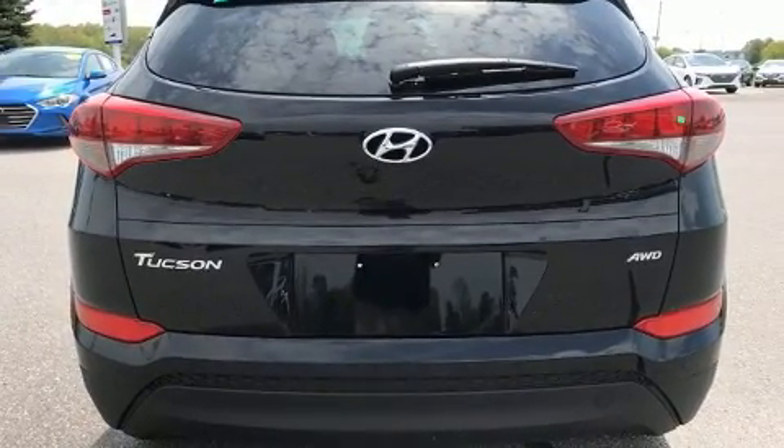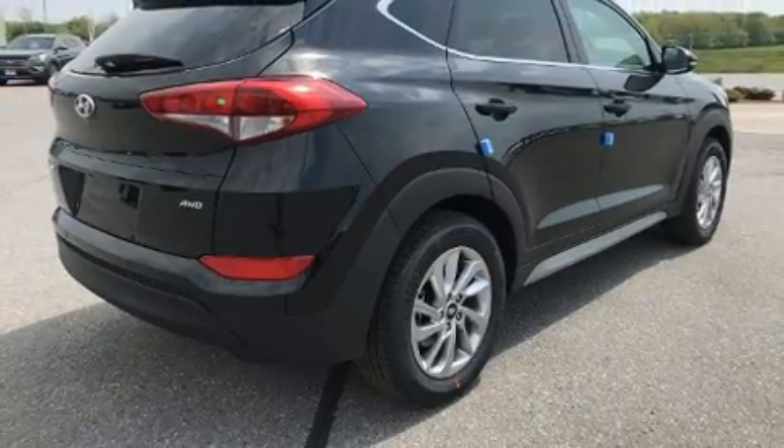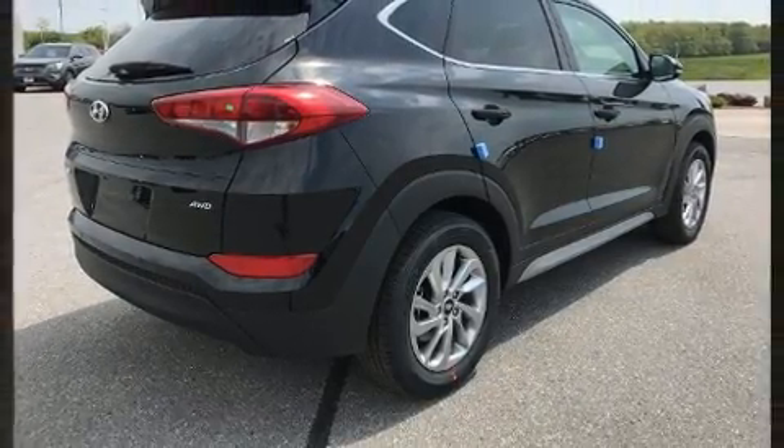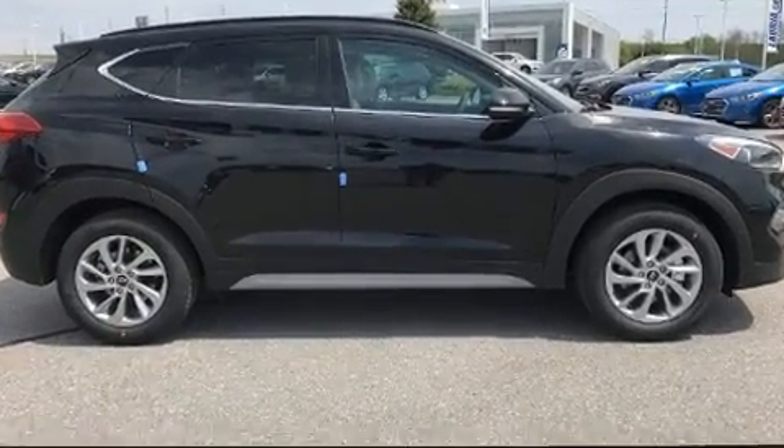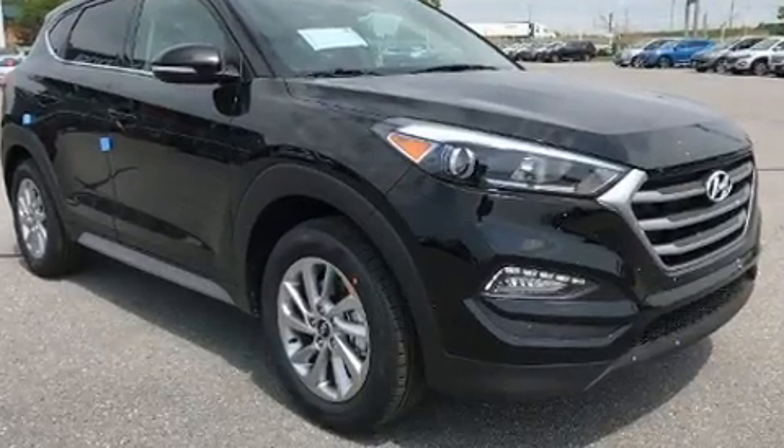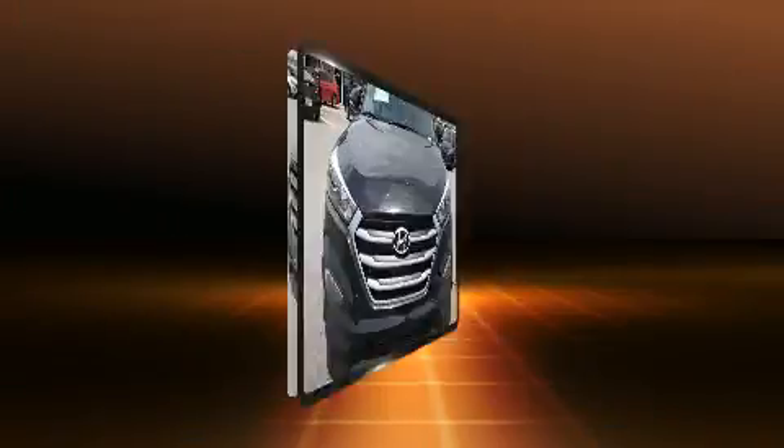Hyundai prioritized comfort and style by including one-touch window functionality, an automatic dimming rearview mirror, a power rear cargo door, and a blind spot monitoring system. Rear passengers enjoy seat heating functionality, keeping them warm during the winter months.